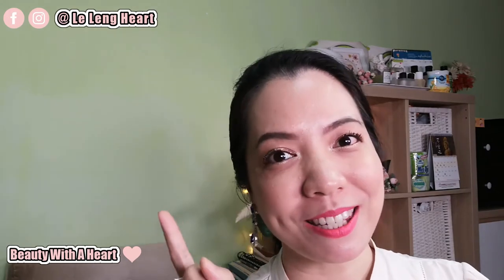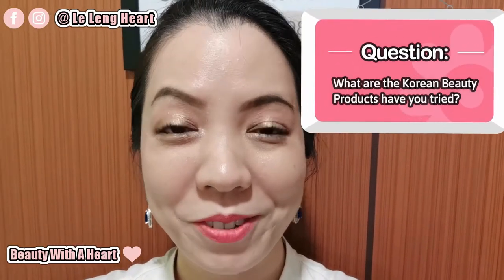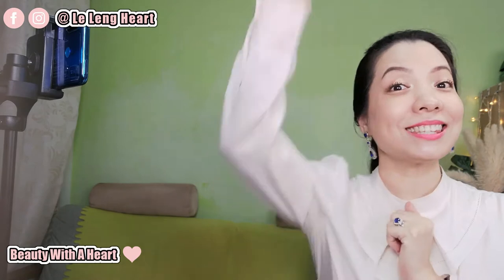Hopefully this video is informative enough and can help to serve as a guideline for you dears. If you are new to my channel, hello and welcome. If you happen to like this video, please consider subscribing. For all of you watching right now, thank you so much. By the end of the video, please share with me in the comment section below what Korean beauty products you have tried. The best comment will be featured in my upcoming videos.